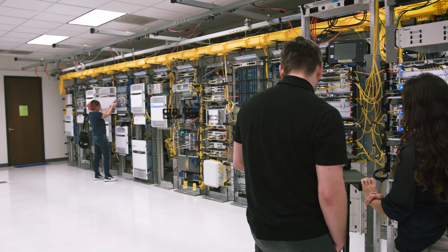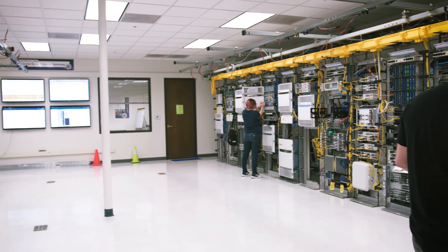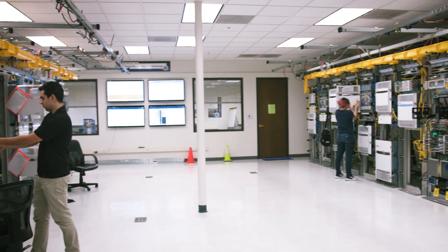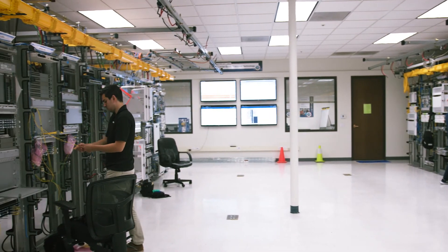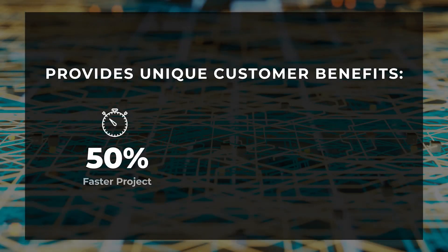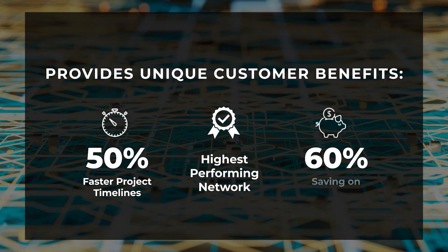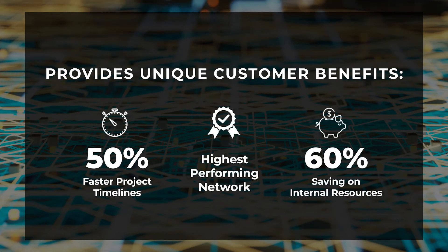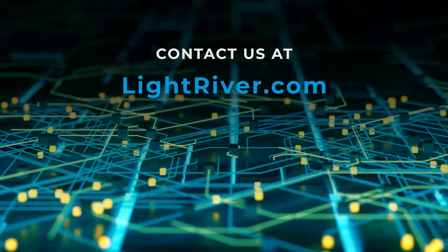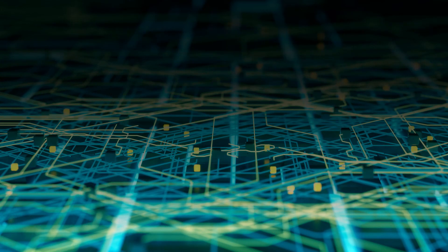Thank you for letting me give you a quick tour of Light River's Interop Lab and our recent Sienna RLS proof of concept. Light River's design practice is the first phase of Light River's innovative, intelligent, factory-built network process that delivers the best designed and highest quality networks in half the amount of time. Feel free to contact Light River and let us assist you in finding the right balance between cost, operational complexity, and system performance for your next packet or optical network.